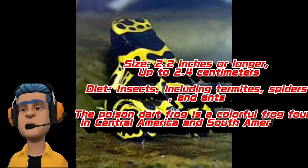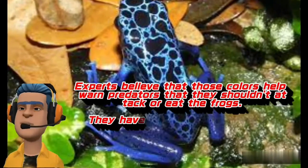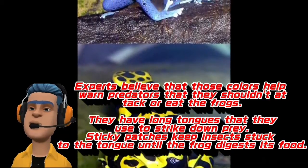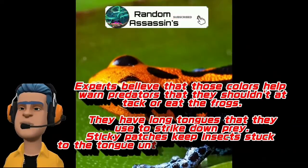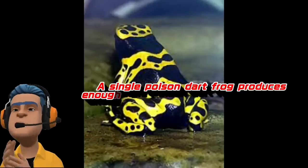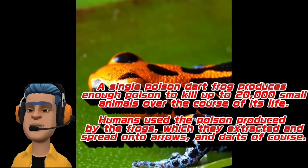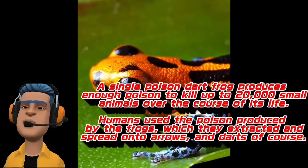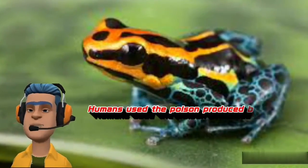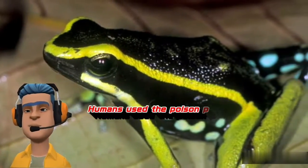The Poison Dart Frog is a colorful frog found in Central America and South America that often features shades of orange, yellow, blue, and red. Experts believe that those colors help warn predators that they shouldn't attack or eat the frogs. They have long tongues that they use to strike down prey, and sticky patches keep insects stuck to the tongue until the frog digests its food. A single poison dart frog produces enough poison to kill up to 20,000 small animals over the course of its life. Humans used the poison produced by the frogs, which they extracted and spread onto arrows and darts.